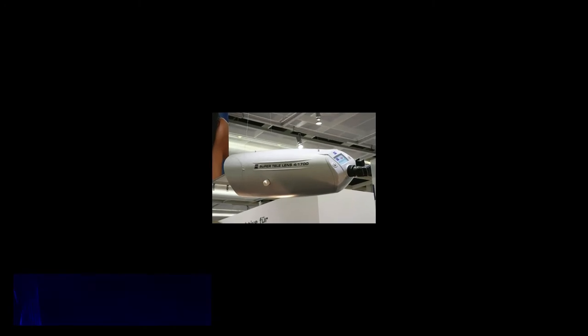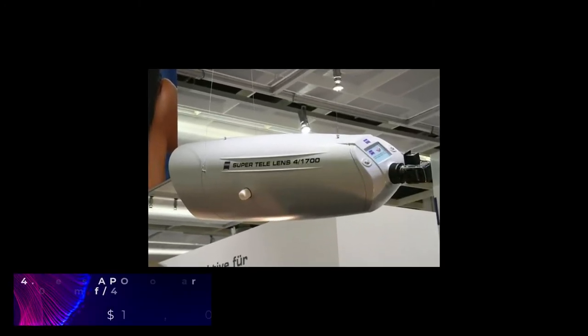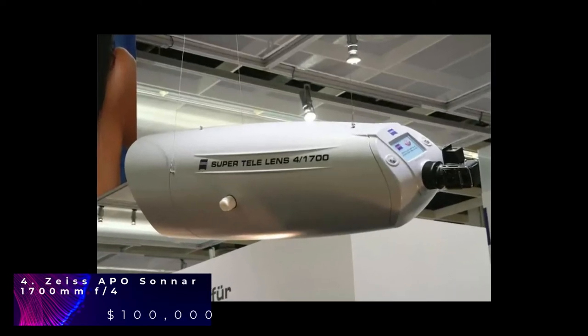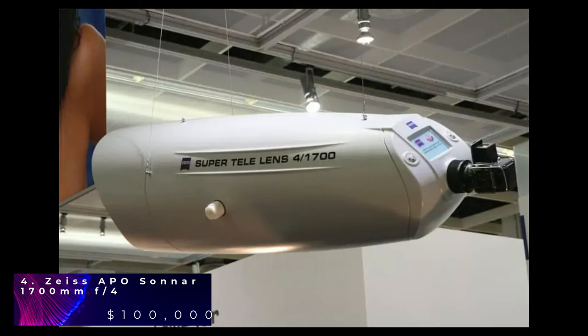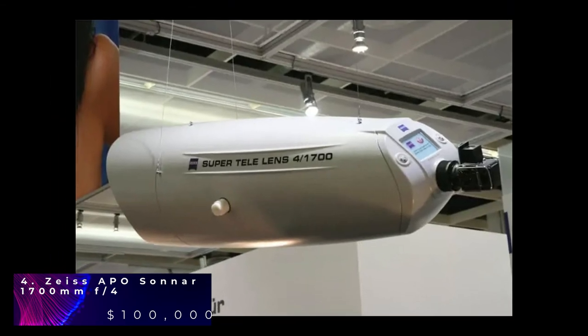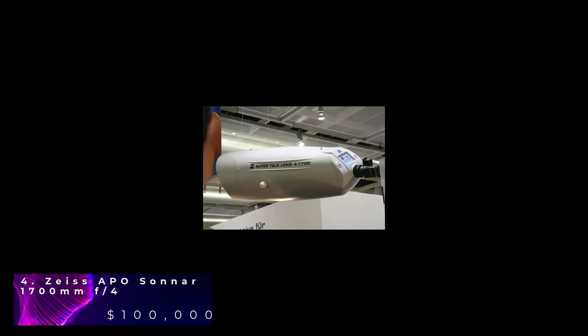In the 4th spot we have the Zeiss APO Sonnar. In 2006, the optics experts from Carl Zeiss had managed to make the world's best lens. This amazing lens is meant to be used with the Hasselblad 6x6 medium camera. The lens weighs 256kg and can focus on objects in unconventional ways like no other camera. Zeiss APO Sonnar is the largest telephoto lens on the market and the military has used it. This is a perfect lens for wildlife photography and it comes with 15 different optical elements. The total price is $100,000.